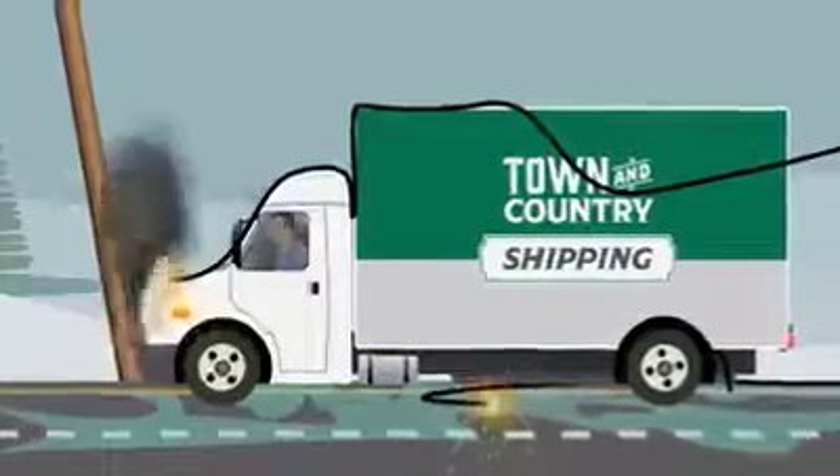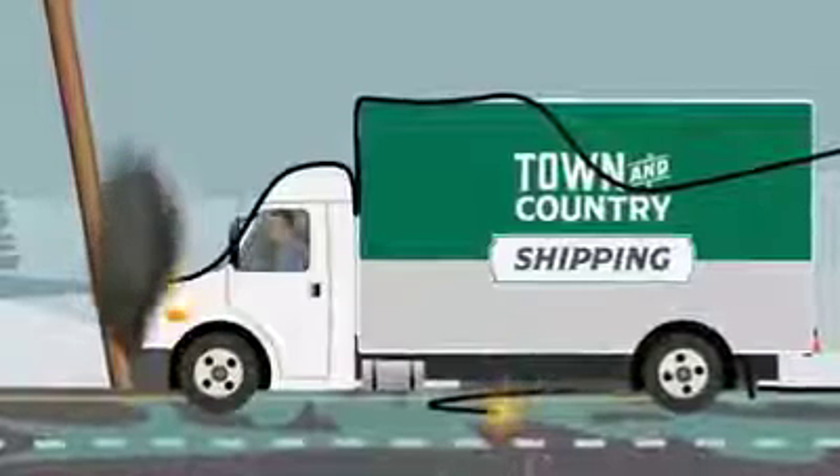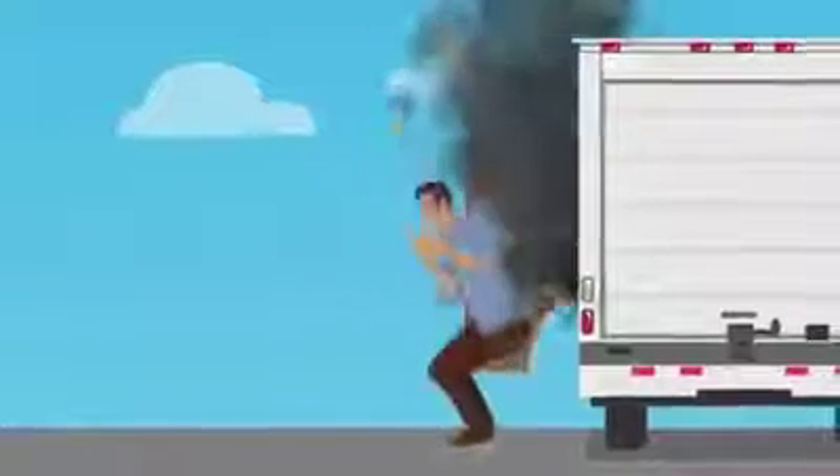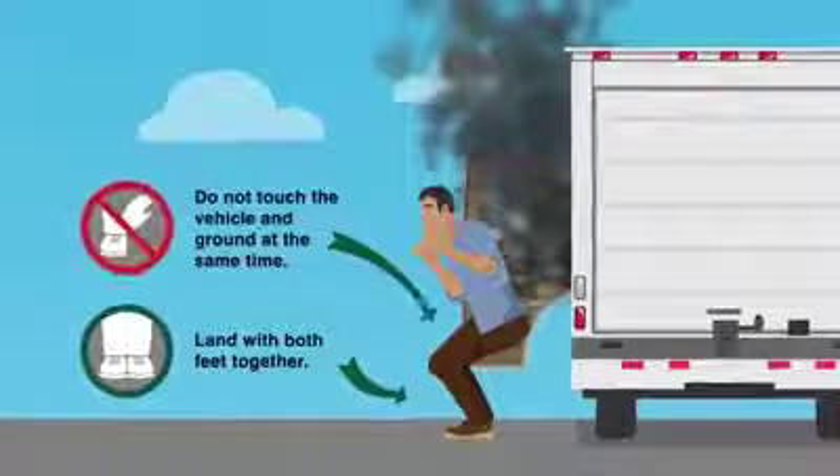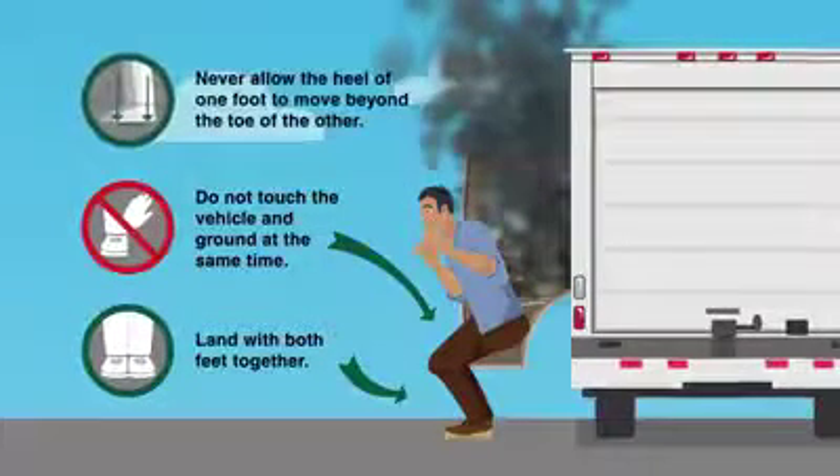However, if your life is at risk, you may need to exit the vehicle. Here's how to exit safely. Open the door to your vehicle as wide as possible. Next, jump from your vehicle, landing with both feet together. When jumping, do not touch the vehicle and the ground at the same time.